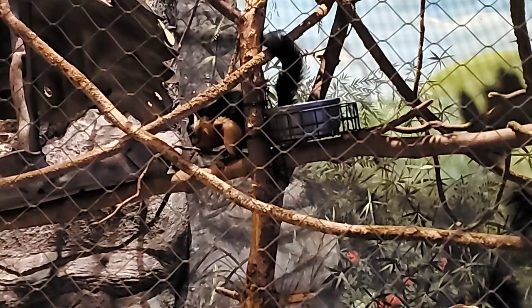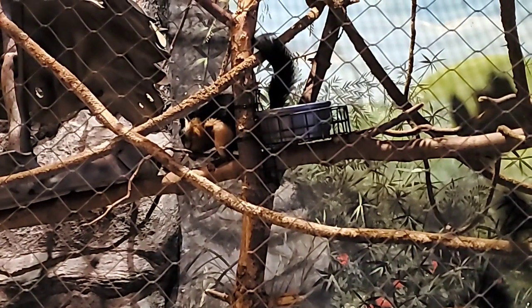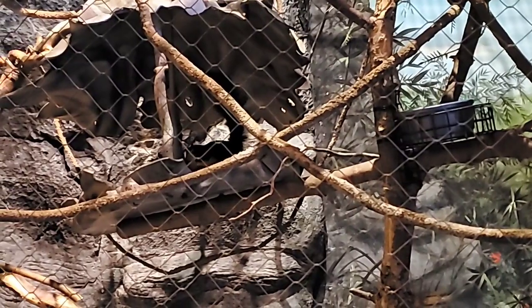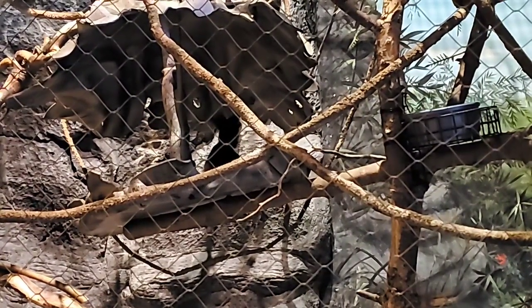Like all tree squirrels, Filbert has long arms and legs for climbing. He has claws that help him grip the branches and get around. He also has a long fluffy tail, similar to the squirrels that live in this area.